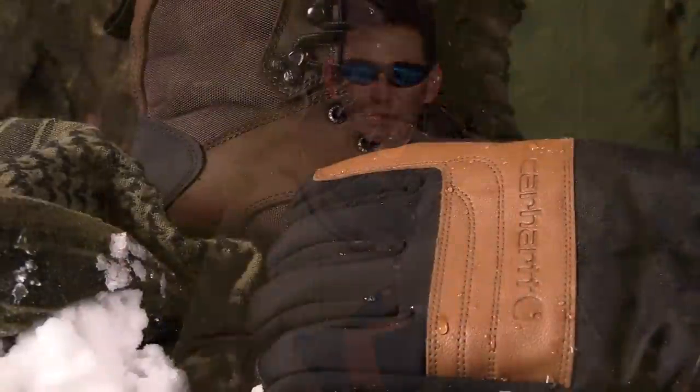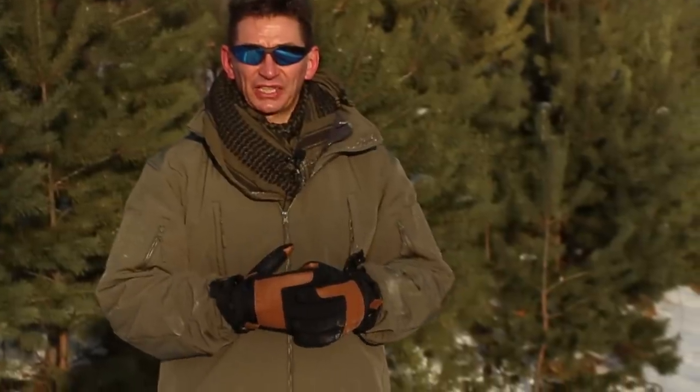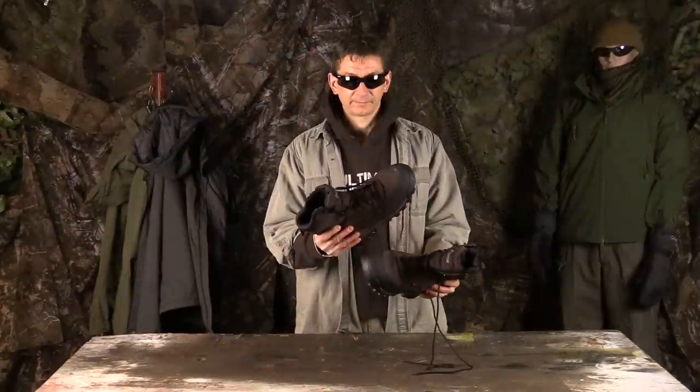Hey, welcome to Ultimate Survival Tips. I'm David coming to you from the bitterly cold but beautiful endless mountains of north central Pennsylvania. I'm glad you stopped by today because I'm going to try to help you put together a cold weather survival clothing kit so you can be more comfortable during any cold weather activity and stay alive if you're ever stuck outside for an extended period on the coldest of days. Stay tuned until the end for some bonus tips and links to the full list of gear. Let's get started.